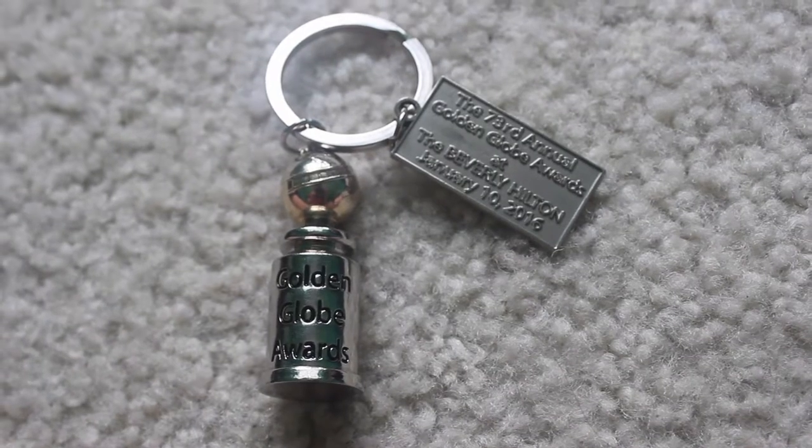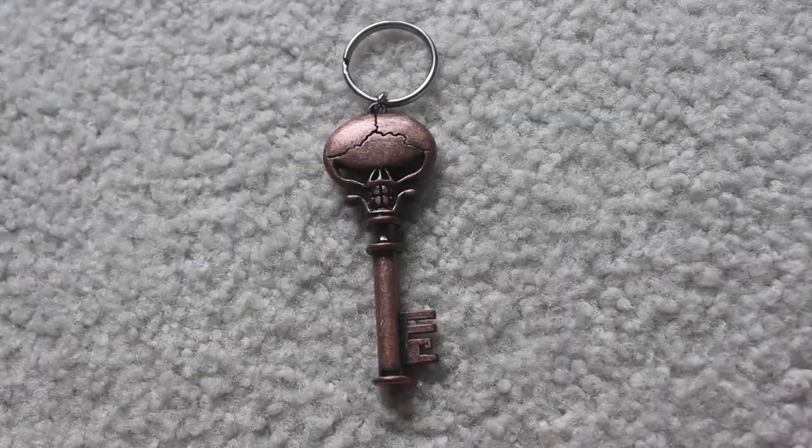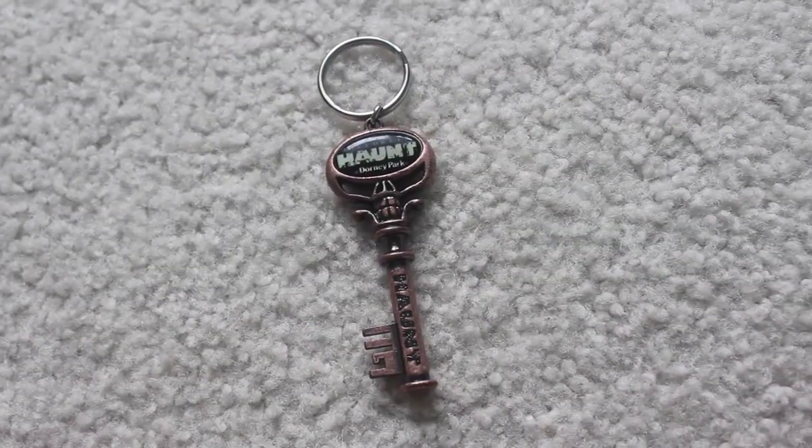I love this one so much. I actually got this from a neighborhood friend for my graduation. This one is from the 73rd Annual Golden Globe Awards in 2016. It just says the Golden Globe Awards on it and has a little emblem on it — I really like that one. I also have my keychain from Dorney Park where I worked in 2016. It's a haunt keychain — we all got them for free. It's a little skeleton key and the other side has the haunt logo and says haunt on it.